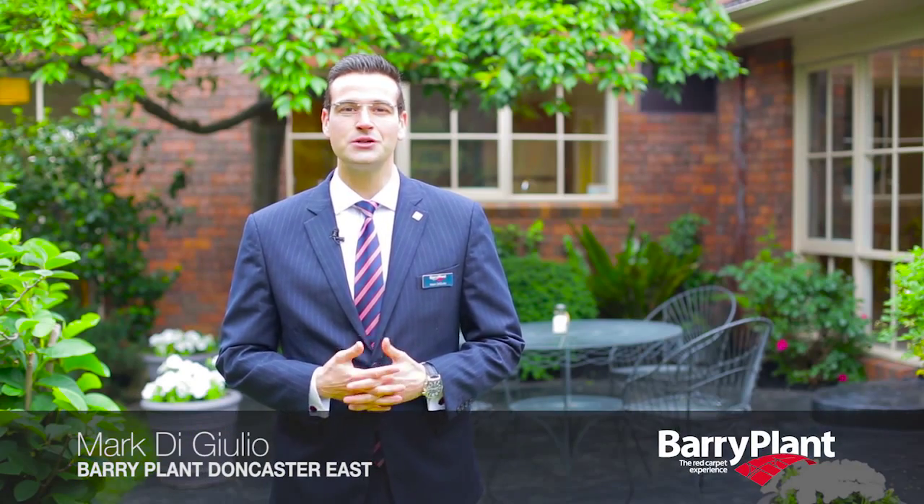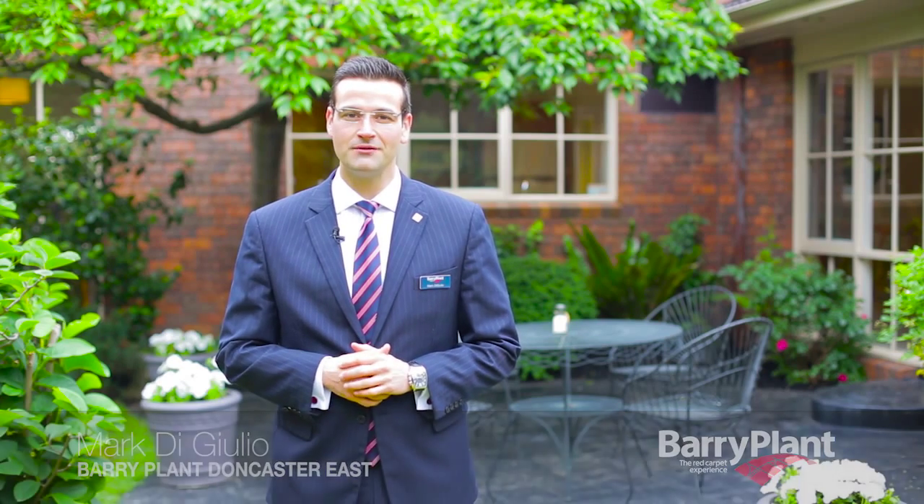Welcome. My name is Mark DiGiulio. Please join me on this tour of number nine Rutland Avenue here in the heart of Templestowe. It has one of the most amazing family-friendly floor plans that I've seen in a very long time. I hope you enjoy it.